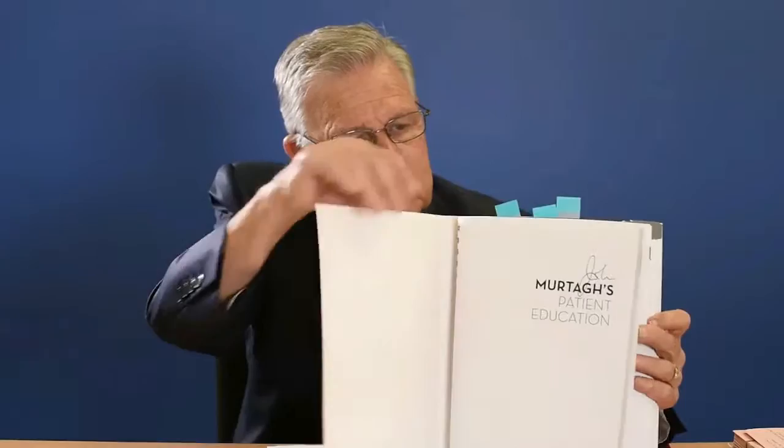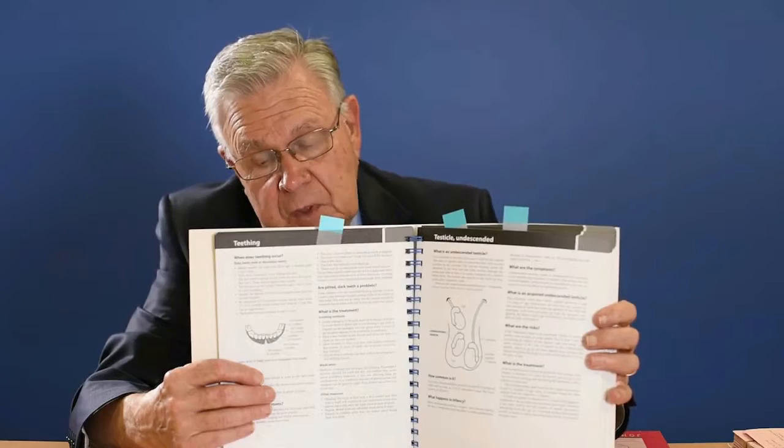The new edition has spiral binding, which makes it very easy for the doctors to just put on the photocopier and print off the particular patient education. This is an option for them, and I know most of the doctors do use this — it's very widely used.